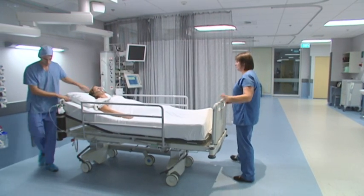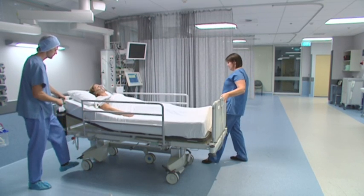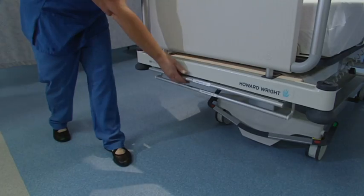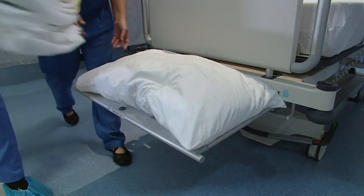Once in place, a central locking braking system can be operated from either side or end of the bed. Even the hygienic storage of linen has been considered with a pull-out linen rack at the foot end of the bed.